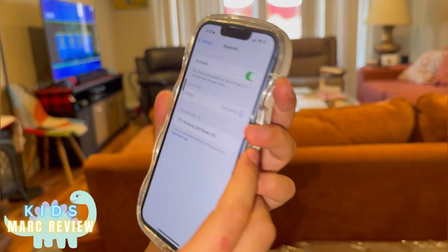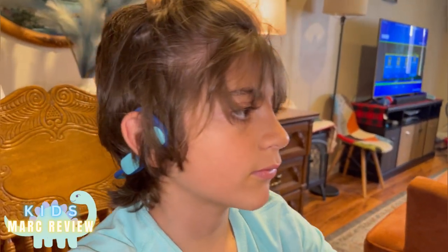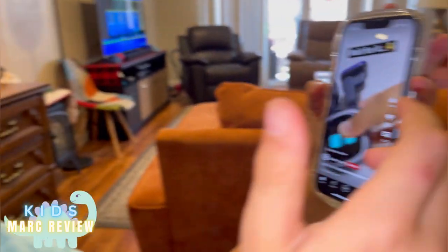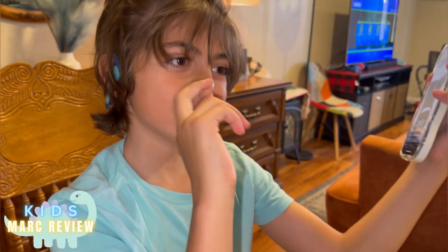It's connected! The sound of the music is very clear — I love it. There's also a button that you can use to end a call.